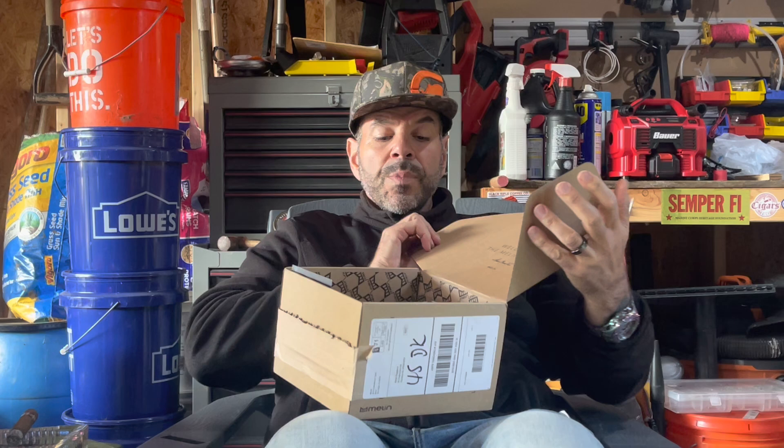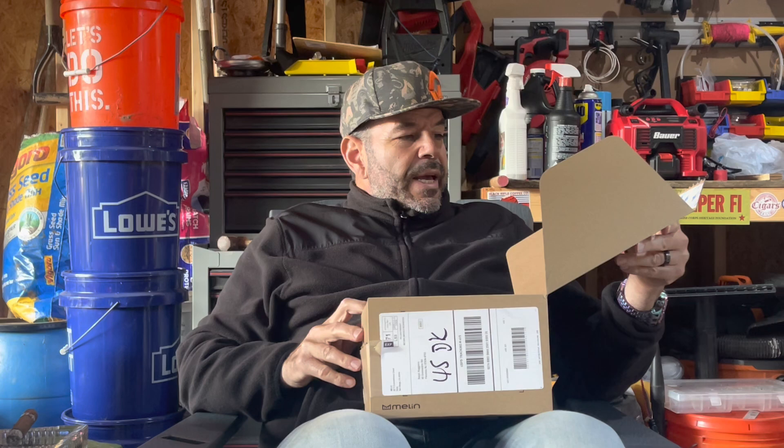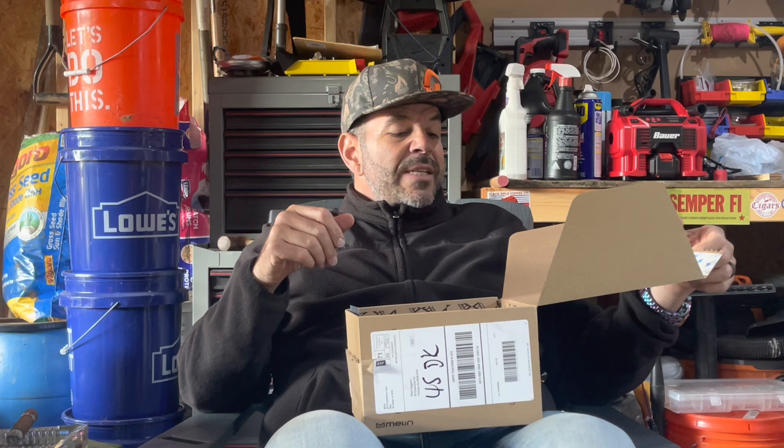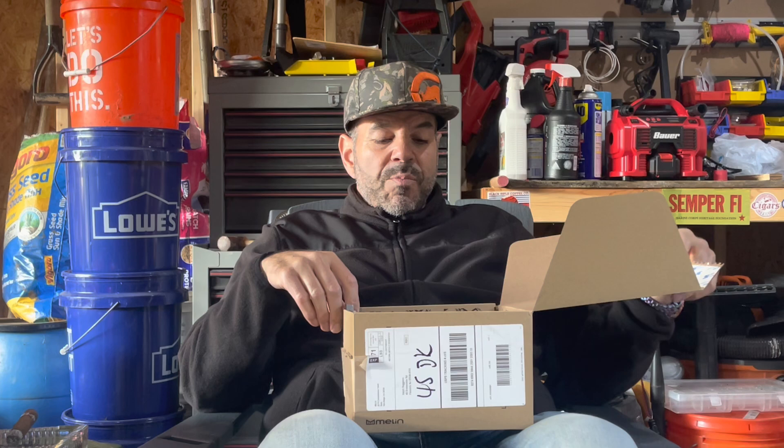Many companies like to make packaging on their products fancy. It kind of lends to the excitement of when you open up the package. Apple was one of the first to do this, followed by other phone manufacturers. It lends to the aura and mystique of the product you're purchasing. The first thing I noticed: Melon, Elevated Adventures.